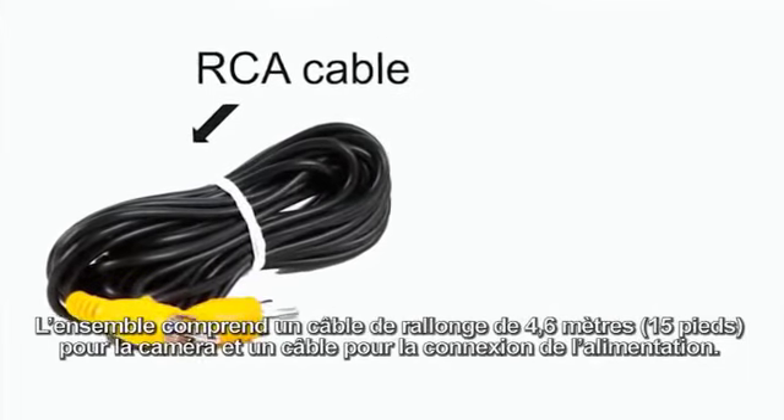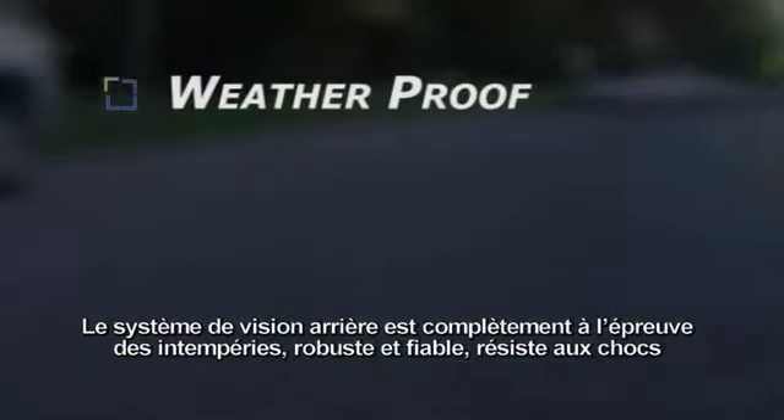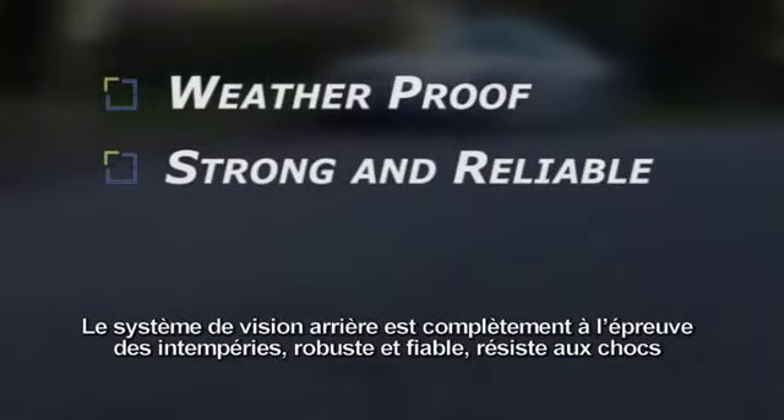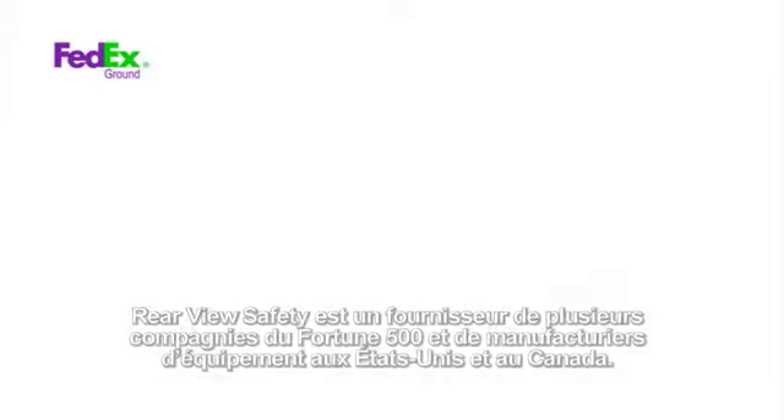You also get a generous 15-foot extension camera cable as well as power cables. The system is weatherproof, strong, and reliable, shock resistant, and comes with a full year warranty from an industry leader — Rearview Safety.